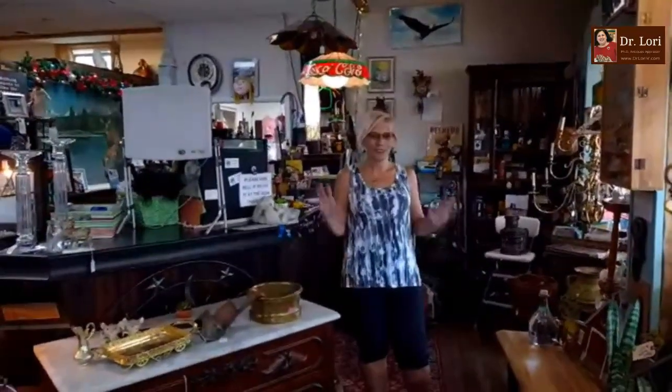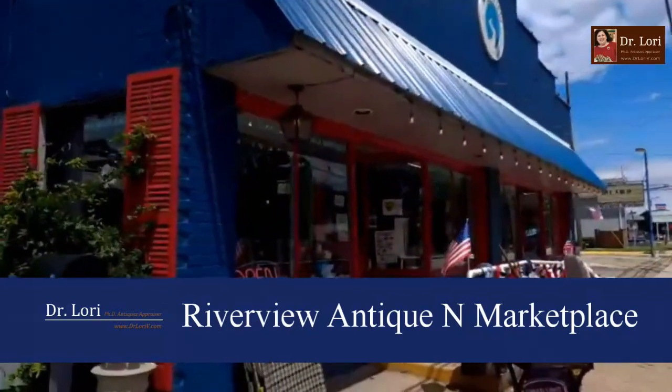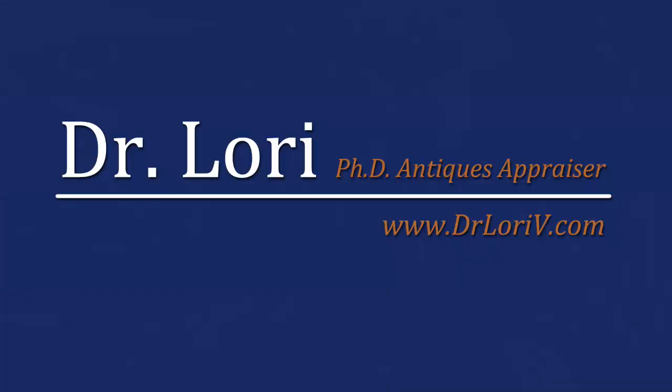Patty, you are a great hostess, my friend. Thank you for letting us Thrift with Dr. Lori there at Riverview Antique and Marketplace in Cheswick, PA. Nice to see you. Thanks again, Dr. Lori. We'll see you soon. See you next time.